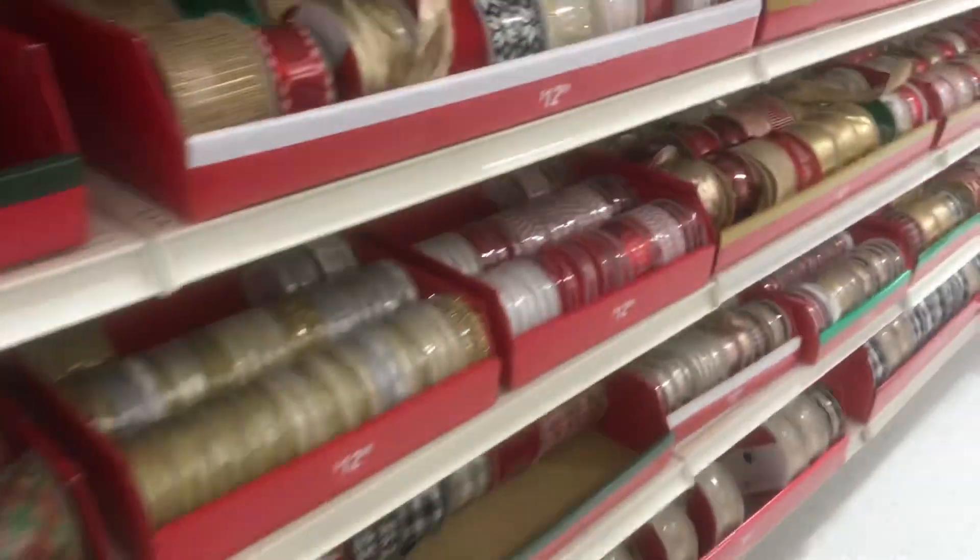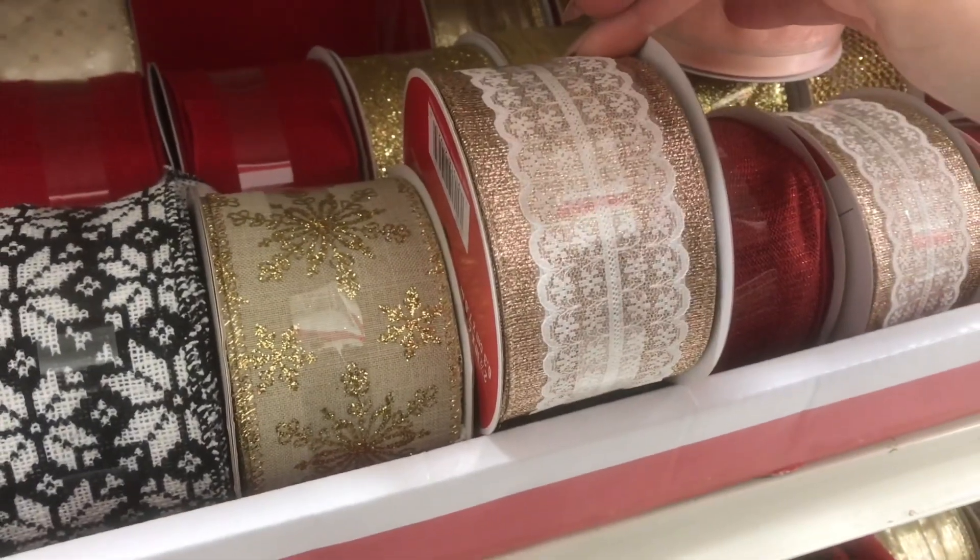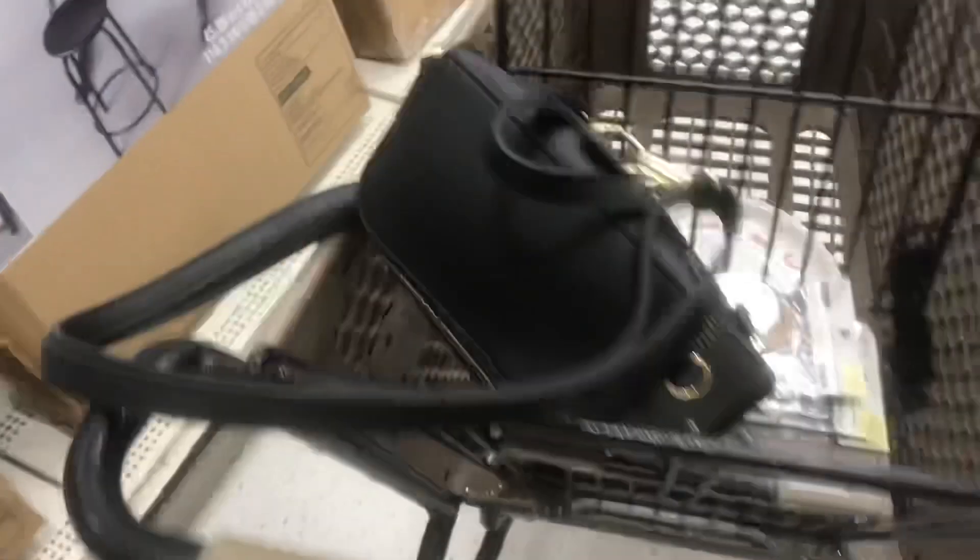Interestingly enough, the one area that's really well stocked is this area with all the ribbon. This is really pretty — it's got a rose gold as well. Anyways, I better get moving along here.